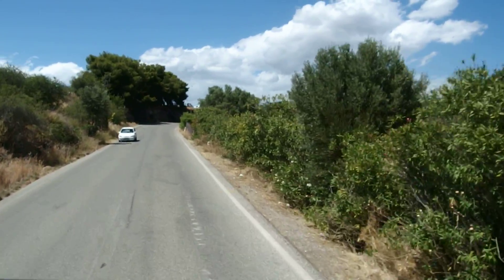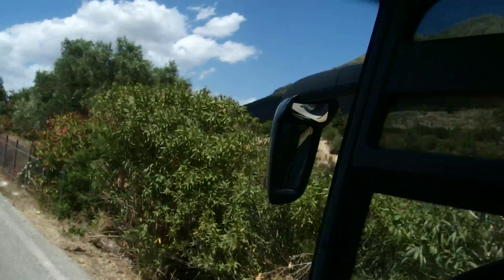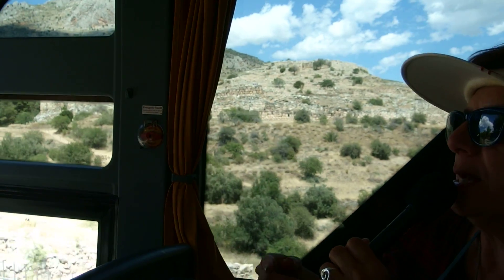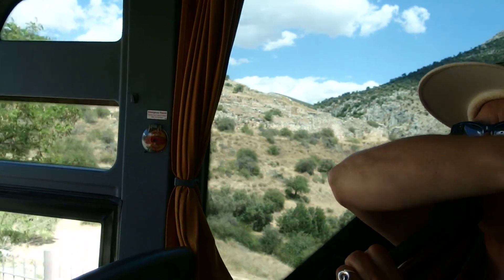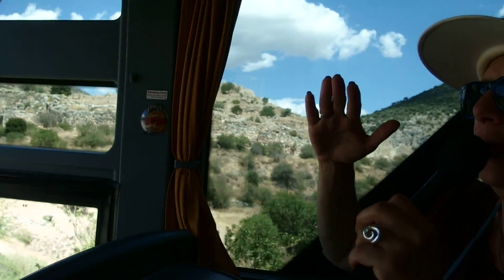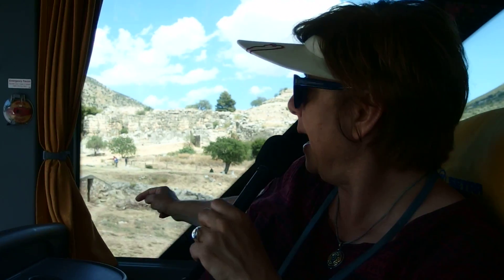Outside of the citadel you can see ruins of beehive tombs, or tholos tombs, which were royal ones. On the way back — after we are done from the citadel — we will stop at the place where the other bus was that we passed by. There we are going to see a beehive tomb which is a very well preserved one.